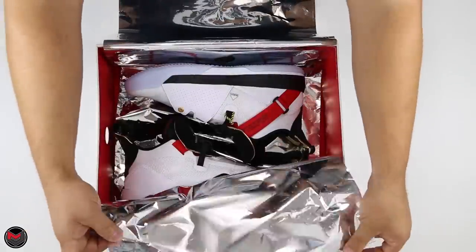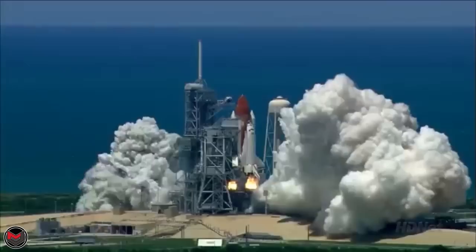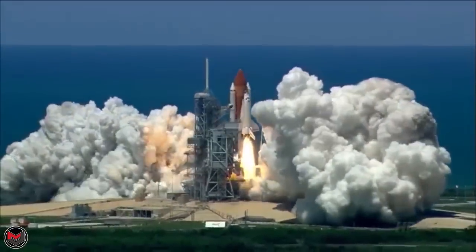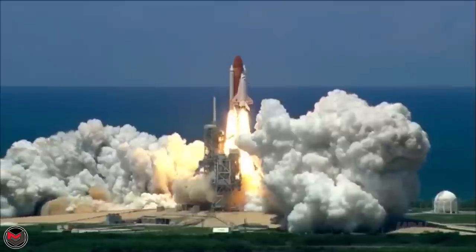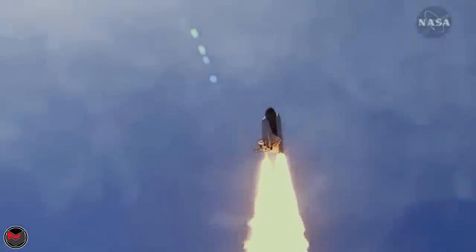Ignition sequence has started. 6, 5, 4, 3, 2, 1, 0. We have commit and we have liftoff at 2:13. The Saturn 5 building up to 7.6 million pounds of thrust and it has cleared the tower.